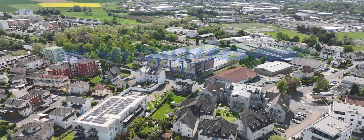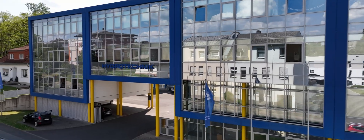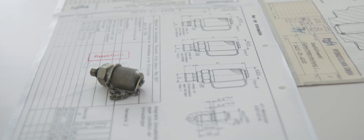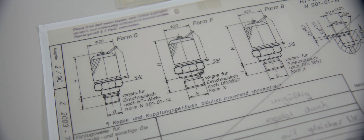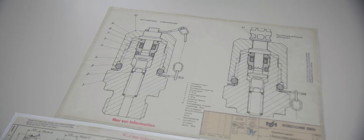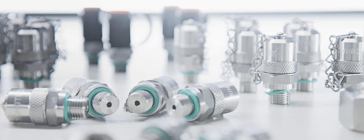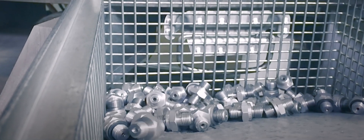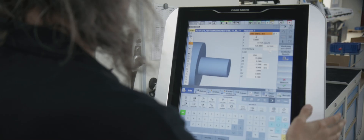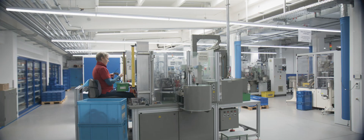Expertise in hydraulic measurement technology has a long tradition at Hydrotechnik. Hydrotechnik is the inventor of the Minimis test point, which was launched in 1964 as a Minimis plug-in coupling. Minimis is now firmly established in the global hydraulics market, having sold millions of units with the highest precision, entirely manufactured in Germany. Thanks to modern production facilities, a wide range of products can be realized and that range is constantly growing.